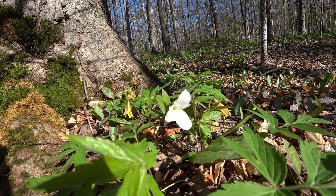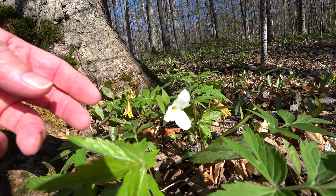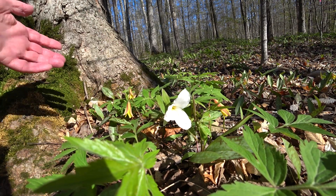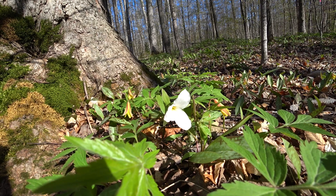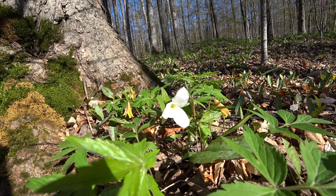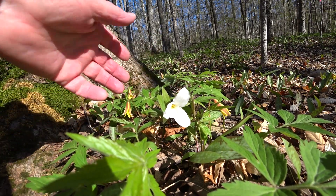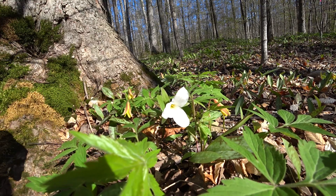It was illegal to pick for many years — I think it's okay to pick now, but I wouldn't. The reason isn't because it's Ontario's flower; it's because when you pick it, it just dies. If you pick this leaf off, the whole thing will die. It's a very sensitive plant. It actually takes seven years for it to get its flower, so just leave it alone — it's a beautiful plant.